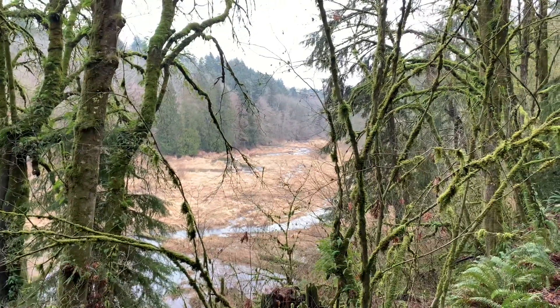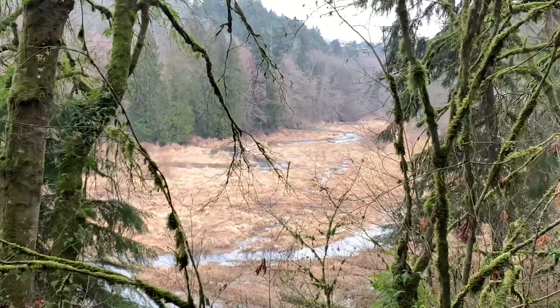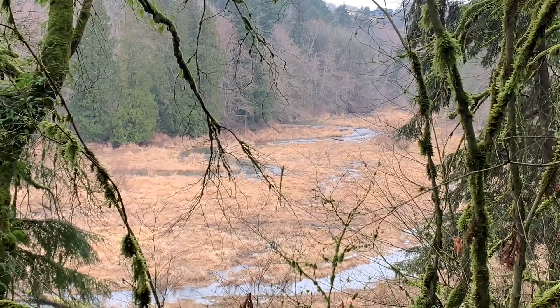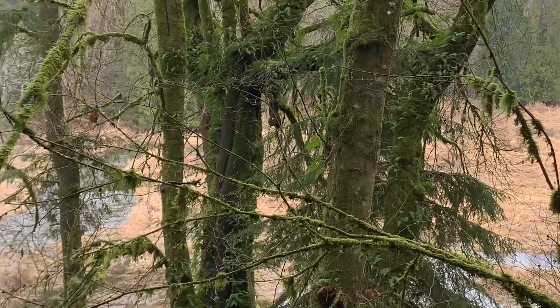This is the view of Chambers Creek from the trail. It's kind of a neat little floodplain for being so close to the city. I thought it was interesting.